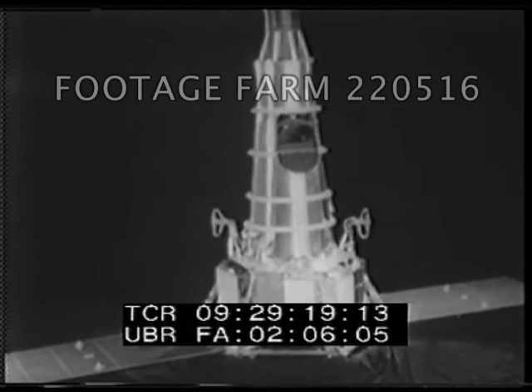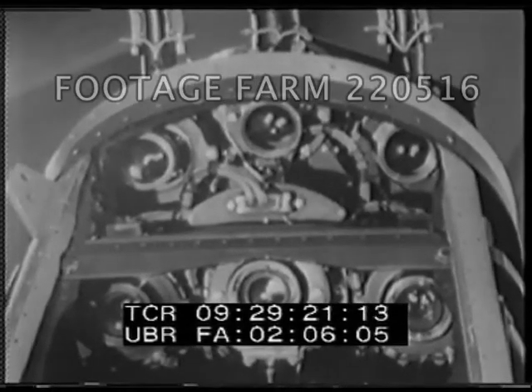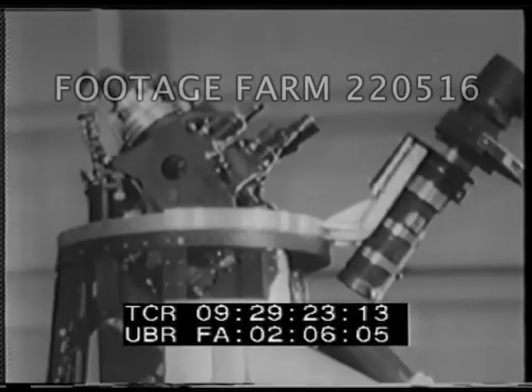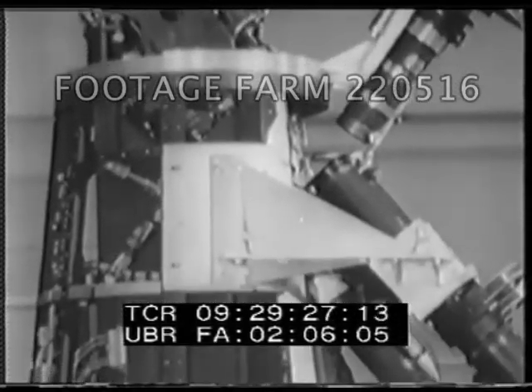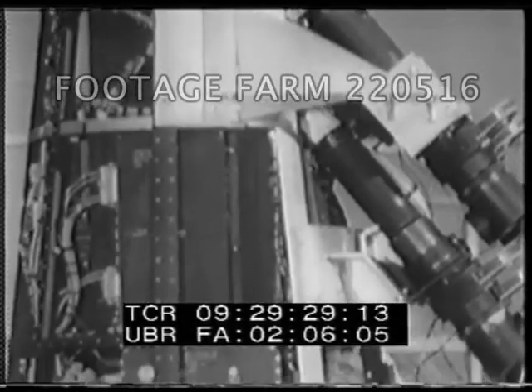This is the Ranger Six, a space vehicle that's about to leave. Like any tourist, it's equipped with cameras — six of them — designed to send back 3,000 pictures of the lunar surface just before it crash lands on the Moon.